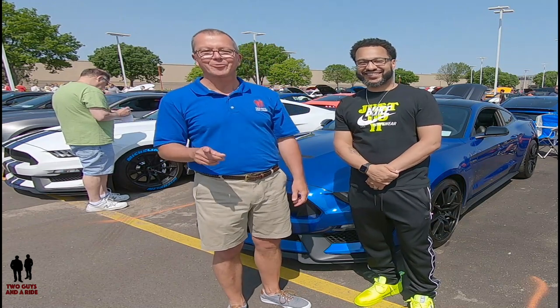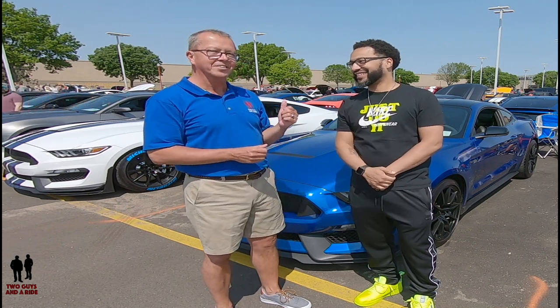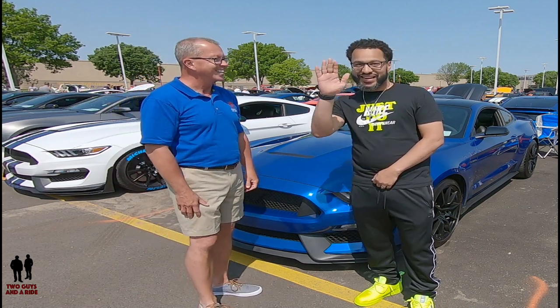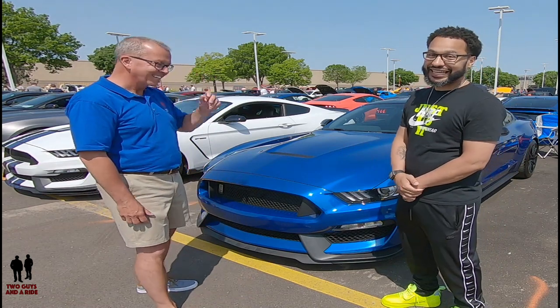Hey folks, Rob with Two Guys That Are Riding. Today we're out at the Apple Valley All Ford Car Show, and with me is Rodney Smith. Rodney's got an absolutely beautiful vehicle and a really cool story about the chase and how long it took him. He's going to give us some highlights of this car. Rodney, introduce yourself and tell us about your beautiful car.